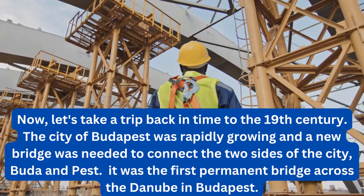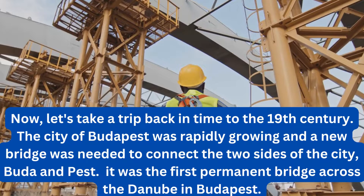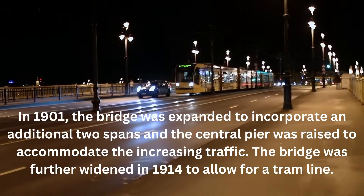Let's take a trip back in time to the 19th century. The city of Budapest was rapidly growing and a new bridge was needed to connect the two sides of the city, Buda and Pest. It was the first permanent bridge across the Danube in Budapest.